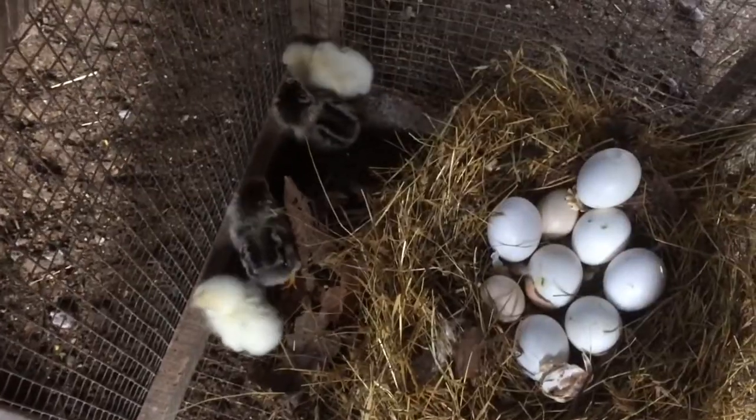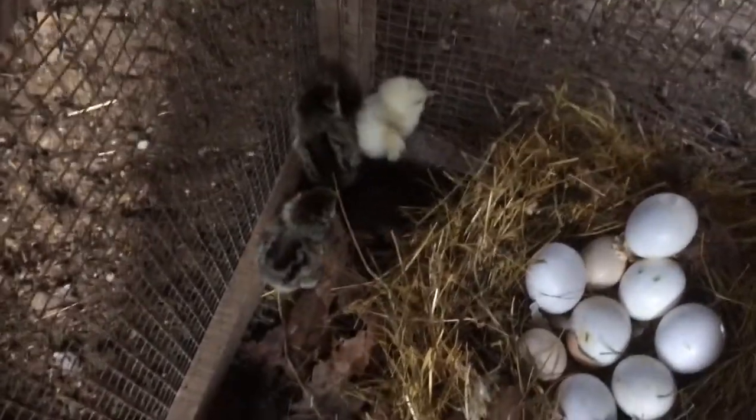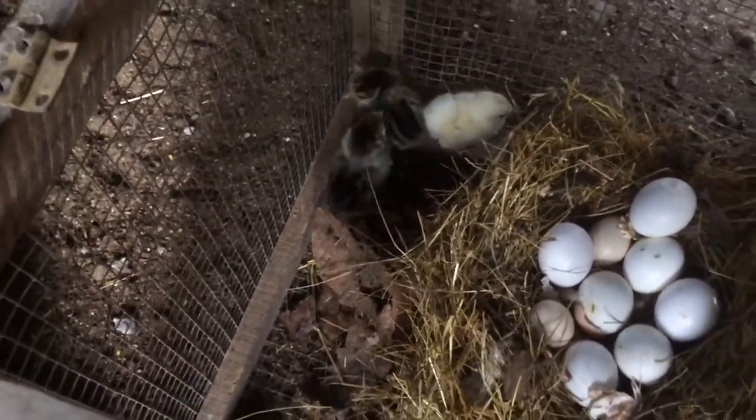Hey, you homestead hillbillies! I'm just gonna check in and we're gonna go up there and see if we can get mama hen and her biddies. I'm gonna put them in a separate cage so the hen don't get down in the big lot with the other chickens — no problems or anything, just for safety.